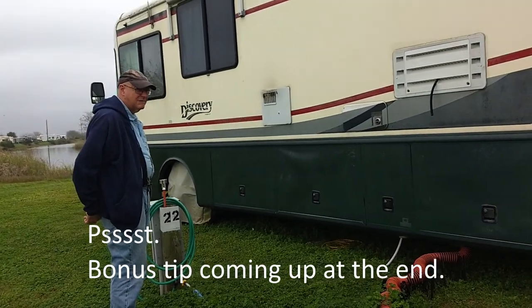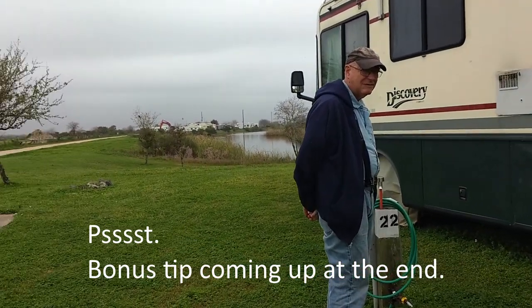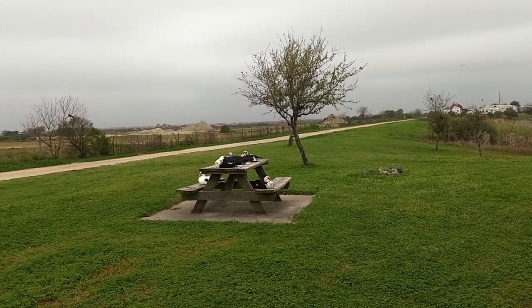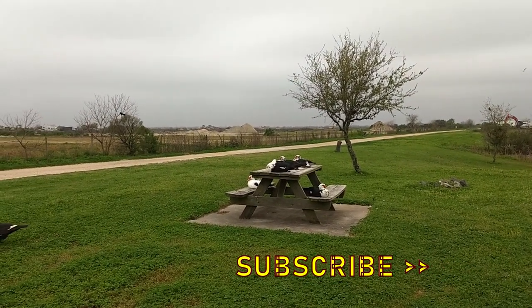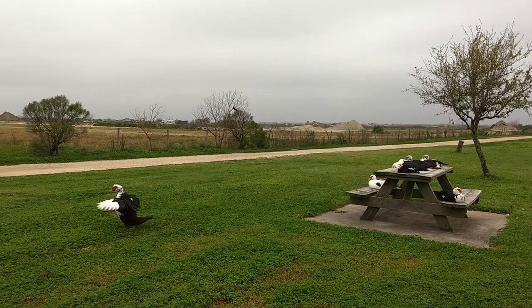So anyway, that's our RV quick tip for today. We sure hope you enjoyed that tip. If you liked the video, do please give us a thumbs up, subscribe, and who knows — as we go, maybe someday we'll see you on the road.